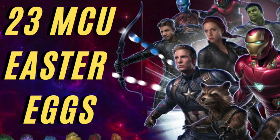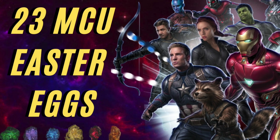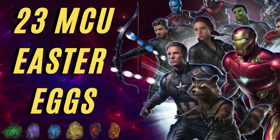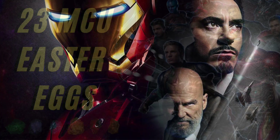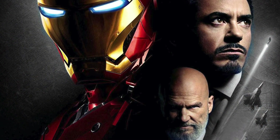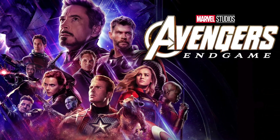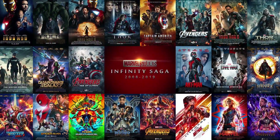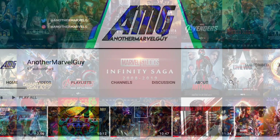What's going on everyone, it's Semp. Welcome back to the channel. Here's my video for Easter eggs in the Infinity Saga — we're doing 23 of them to symbolize the 23 movies. This is going to be a big one, from all the way in the beginning of Iron Man all the way to the end at Avengers: Endgame. Subscribe if you haven't yet — we're almost at 100, help me get there.